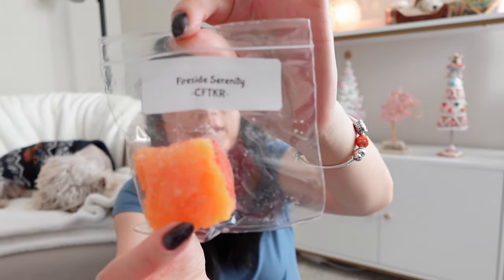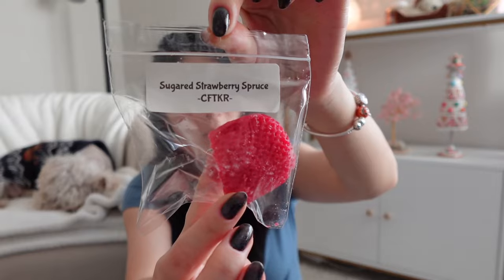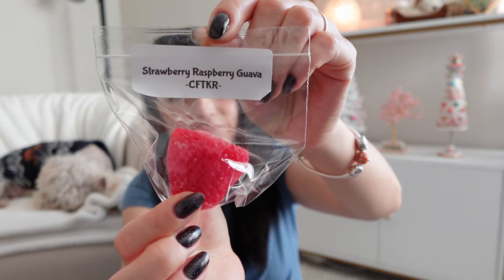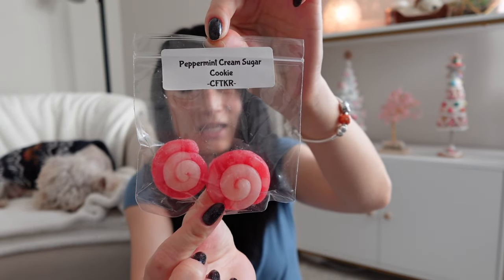Fireside Serenity — must be mixed with her Marshmallow Fireside. Then I've got some bags: Sugared Strawberry Spruce, which I think I've had before — I'll warm the sample when I warm the tart bag. Strawberry Raspberry Guava, lots of strawberry shapes. And the last one is Peppermint Cream Sugar Cookie — two cute little cinnamon bun-looking items.